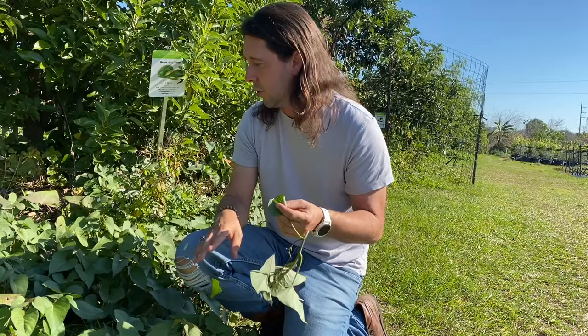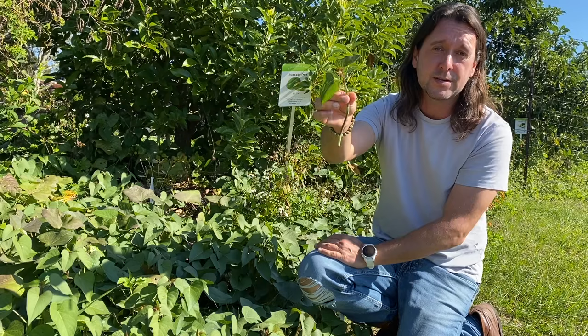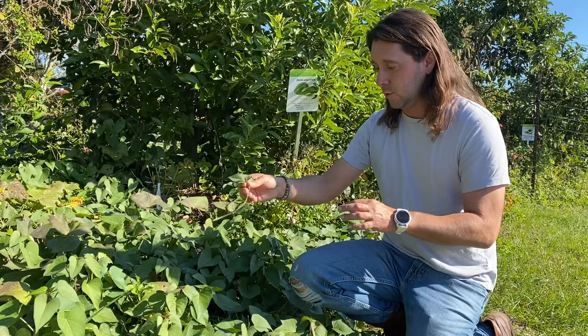The leaves on a sweet potato are just as edible as the sweet potato itself — sauté them with garlic, salt, pepper, and parmesan cheese, or throw them in scrambled eggs, soups, and stews. To propagate, strip it down like this, drop it in a mason jar, let it root, then put it in soil. In most of Florida you can plant sweet potato slips almost year-round. It takes about 120 days to go from a slip to a sweet potato harvest.